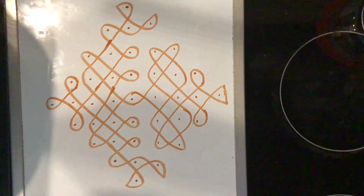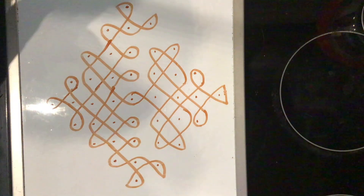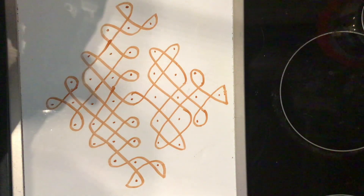See how nice the pattern is. It is a very simple pattern of nine dots. Hope you understand the pattern. I will come with another beautiful design.